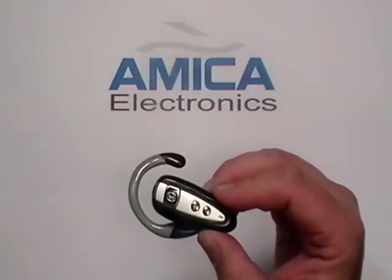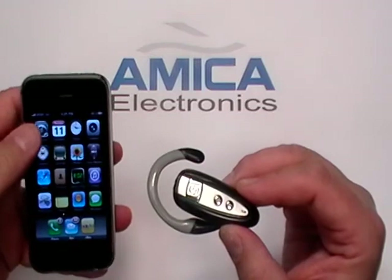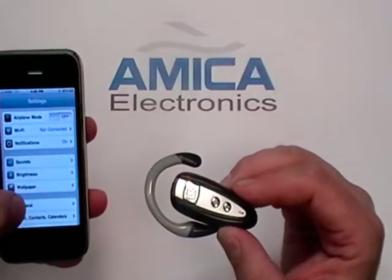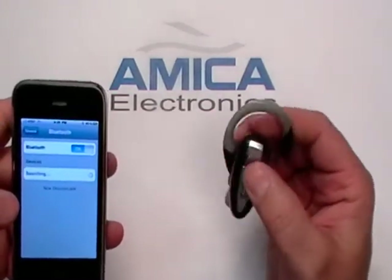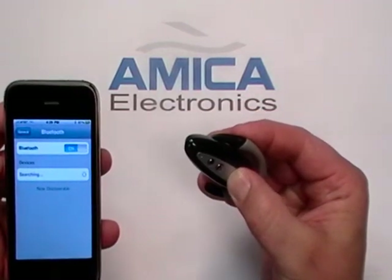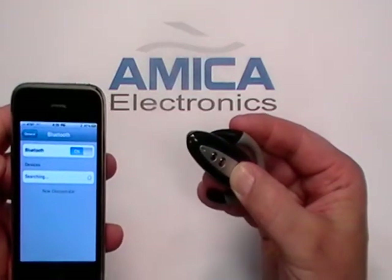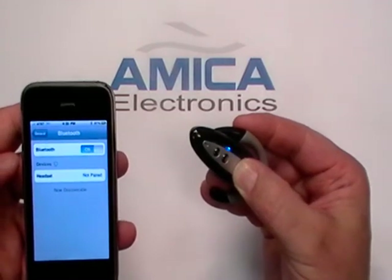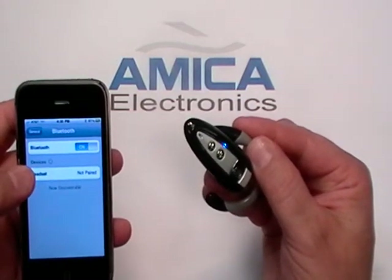Now let's simply pair it with a phone. For today's purposes, we're going to use an iPhone. On an iPhone, go to Settings. Once you click on Settings, pick General. Once you go to General, hit Bluetooth. At that time, enable your Bluetooth by hitting the large button and looking for a blue and red light that will simultaneously flash together. There's the blue and there's the red — they're both flashing together, which tells the Bluetooth that it's ready to be paired.